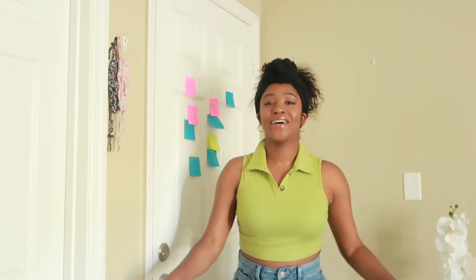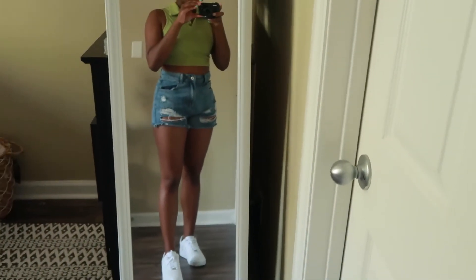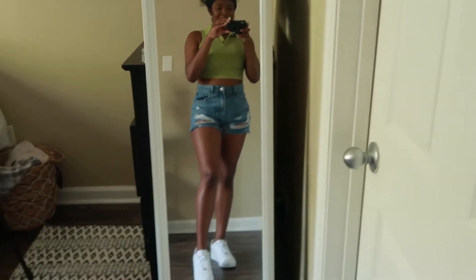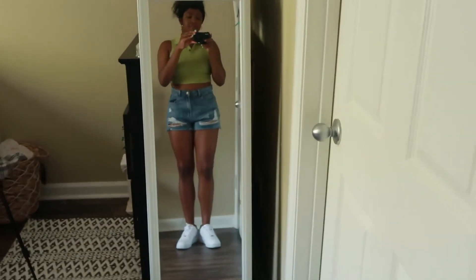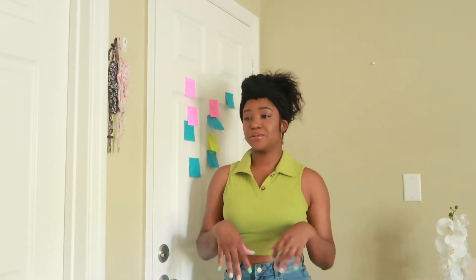A couple more pieces. So this really pretty green shirt has a little button-up right here and it's collared. I think it's super cute — it reminds me of tennis. I think it's really cute for spring and summertime. I've paired it with these shorts that have little rips at the end. Again, loose-fitting because that's how I like my bottoms. I know this outfit is showing a little bit more, but you just do what you're comfortable with — put on a jacket or jeans.